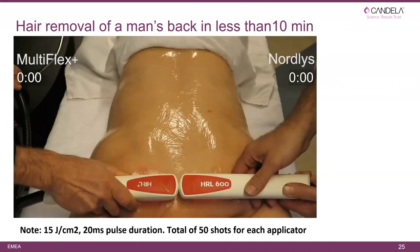I said I could treat a man's back in less than 10 minutes with the new system, and I'd like to show you how it's done. The fact that it says 'Knowledge' here and not 'Sirius' doesn't make a difference because the speed of the two systems is the same. The Multi-Flex was the previous system before Knowledge and Sirius. Let's get the video started.